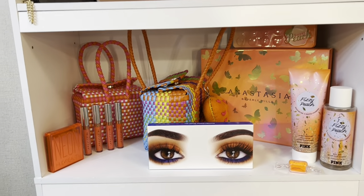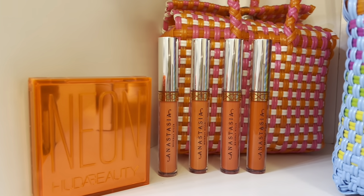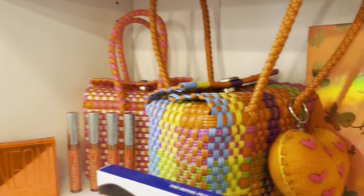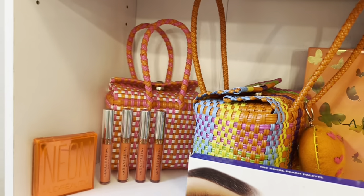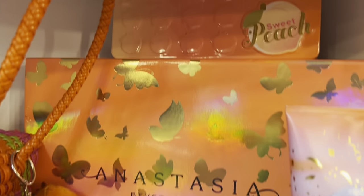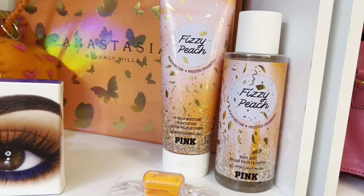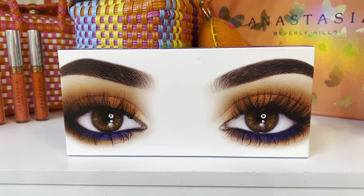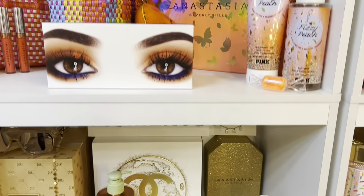In the bottom is the orange section. Here in the corner I have this neon Huda Beauty palette and these lipsticks, as well as these handwoven bags — one that is colorful with a heart keychain. I love them both. Next to it I have this Anastasia Beverly Hills PR box. On the top I have my Too Faced Sweet Peach palette. On the bottom I have the Fizzy Peach cream and body spray, orange neon pigment. Next to it I have the Royal Peach palette.